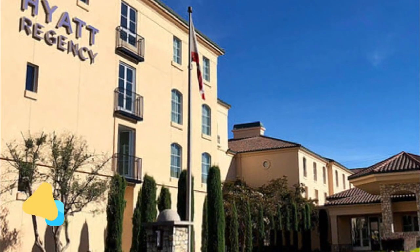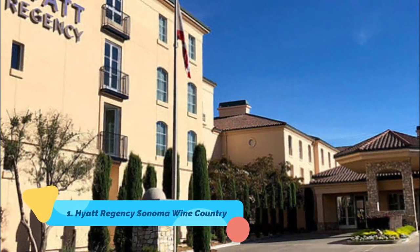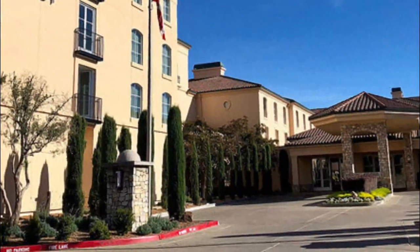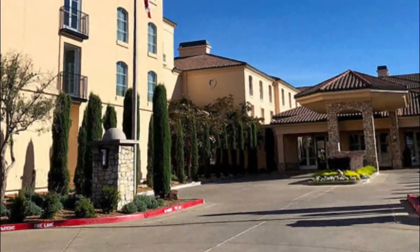Number one: Hyatt Regency Sonoma Wine Country. Located in Sonoma's wine country, Hyatt Regency Sonoma Wine Country boasts an outdoor pool and hot tub. It features a bar and restaurant offering outdoor dining. The Russian River is 12 kilometers away.